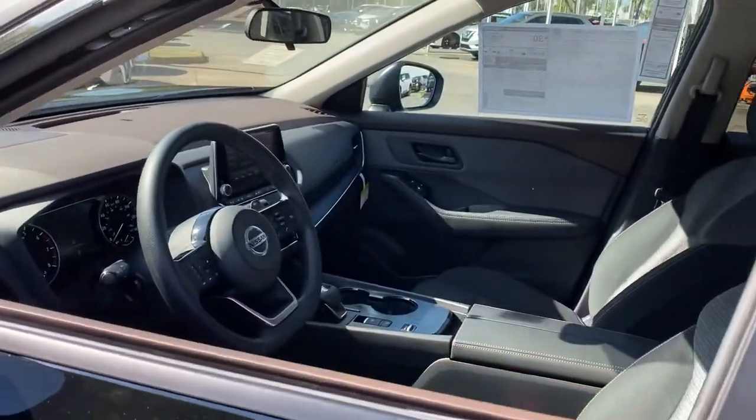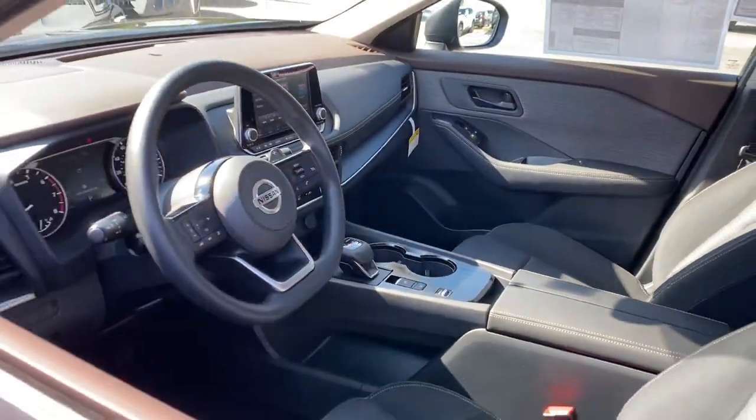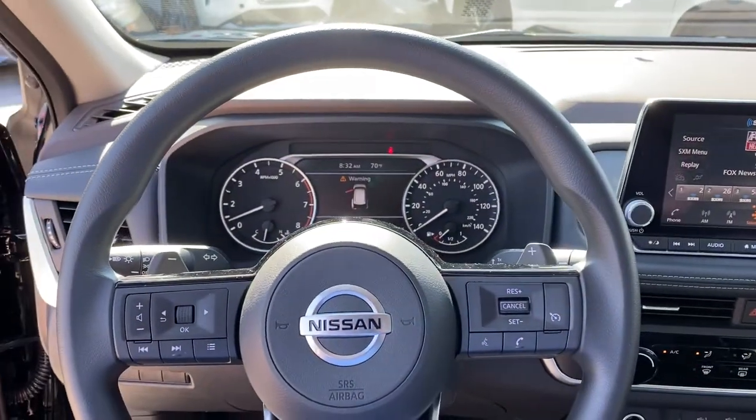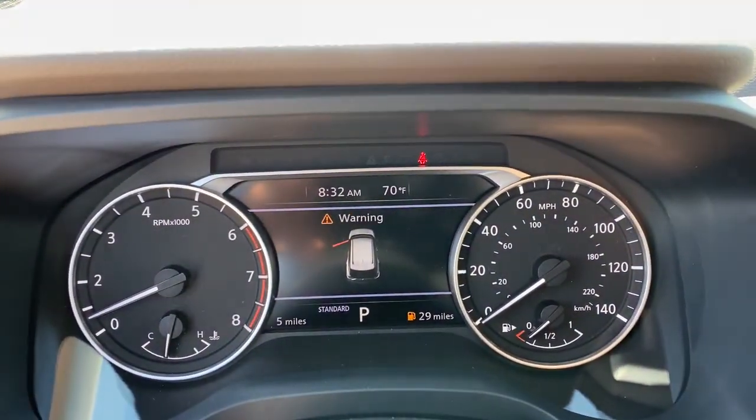Keyless entry, backup camera, satellite radio, keyless start, blind spot monitor, Bluetooth connection, steering wheel audio controls, aluminum wheels, stability control, rear spoiler.